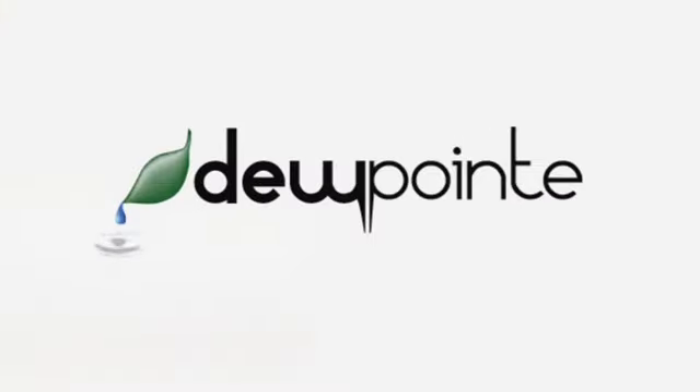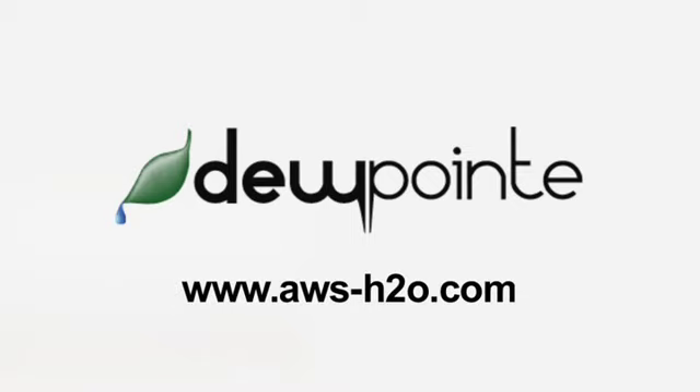The Dewpoint gives you the purest water possible while saving the environment and is easy and convenient to use. For healthy, sustainable, and convenient water, visit aws-h2o.com today.